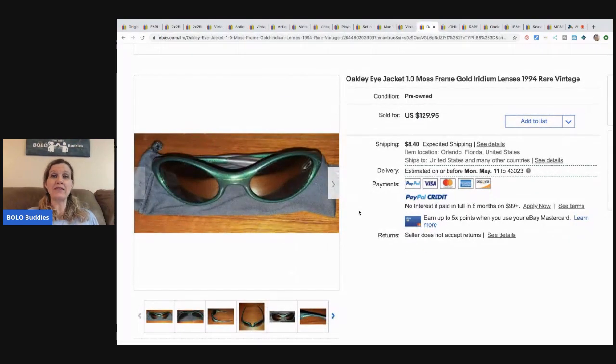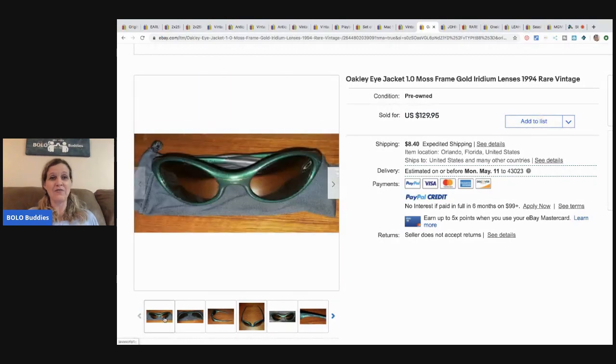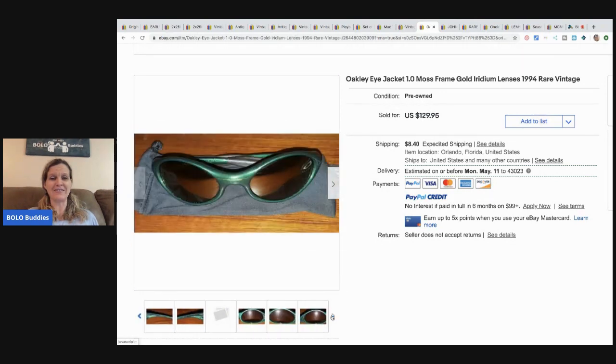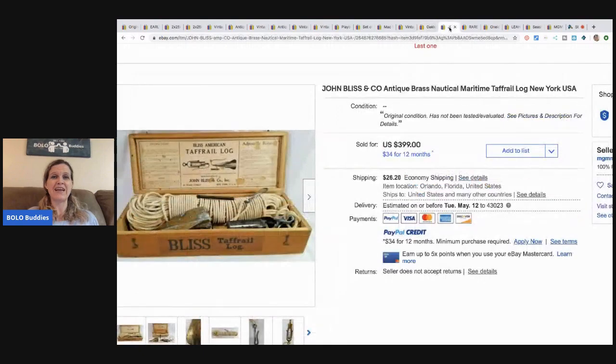These Oakley Eye Jacket sunglasses came from a garage sale for one dollar — seriously! This guy finds awesome stuff for free and for a dollar. These sold for $129.95. That was a great one-dollar investment.